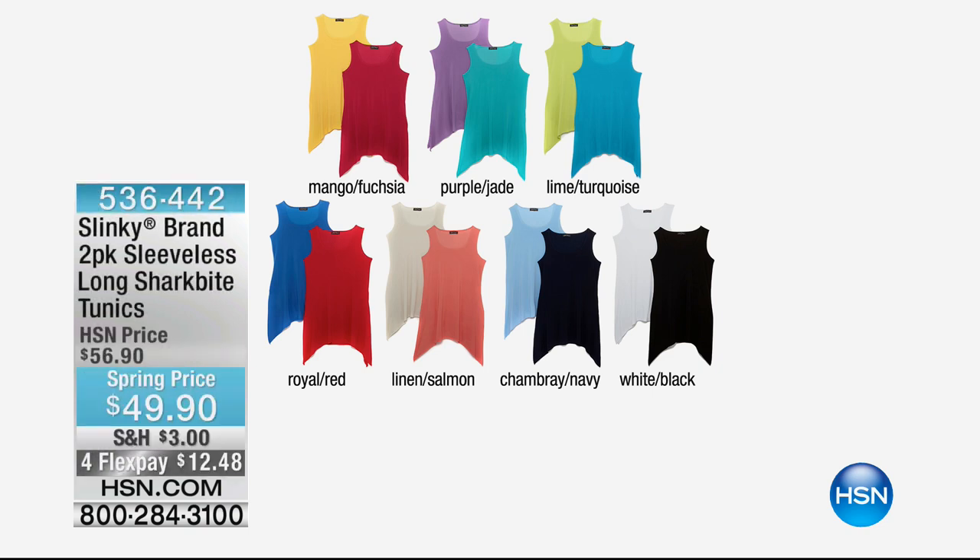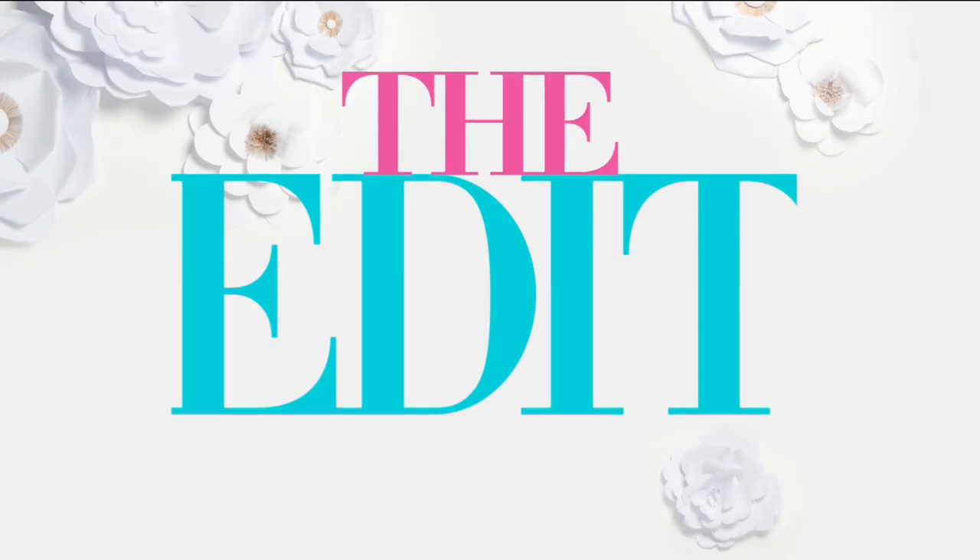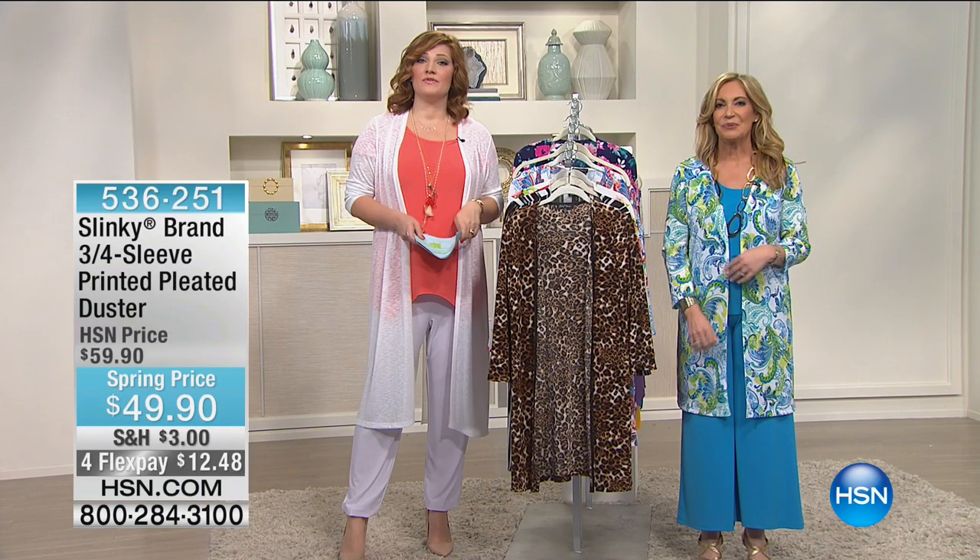With everybody calling in, we maybe have 500 remaining — probably not even that. If you want a tank with a twist with a little visual interest, you're going to want our two-pack of sleeveless long shark bite tunics. These are $49.90, with four flex of $12.48 to get home; extra flex with your HSN credit card. The color palette is so fresh and beautiful for spring and summer — mango, fuchsia, vibrant and bold purple, jade, lime, turquoise, royal, red, linen, salmon, chambray, navy, white, and black are all available. Full presentation to come. We'd love to hear from you — 1-866-376-8255.